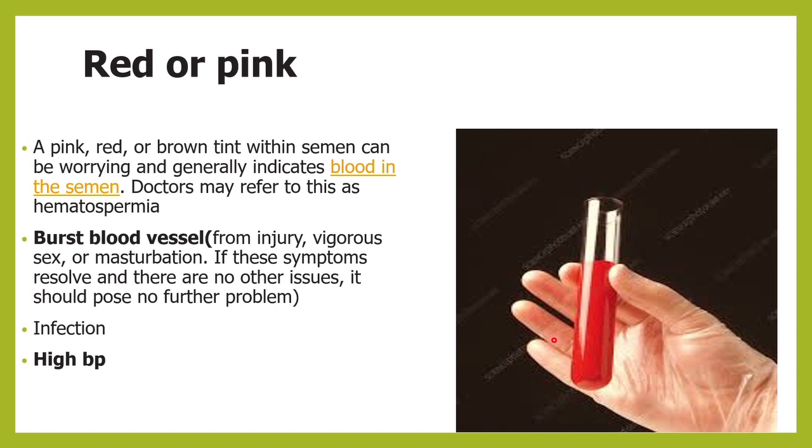Sometimes the semen may have a slightly reddish tinge or be slightly reddish-pink in color, which usually suggests there could be blood in the semen. This can happen whenever there is a burst blood vessel — for example, during vigorous sex or masturbation. Injury can cause rupture of small blood vessels, making the semen a little reddish or pinkish in color.